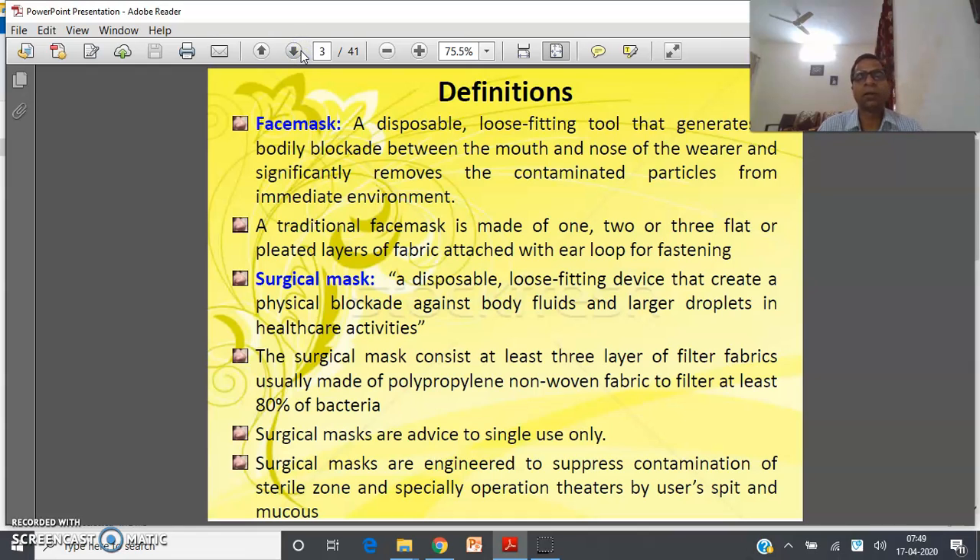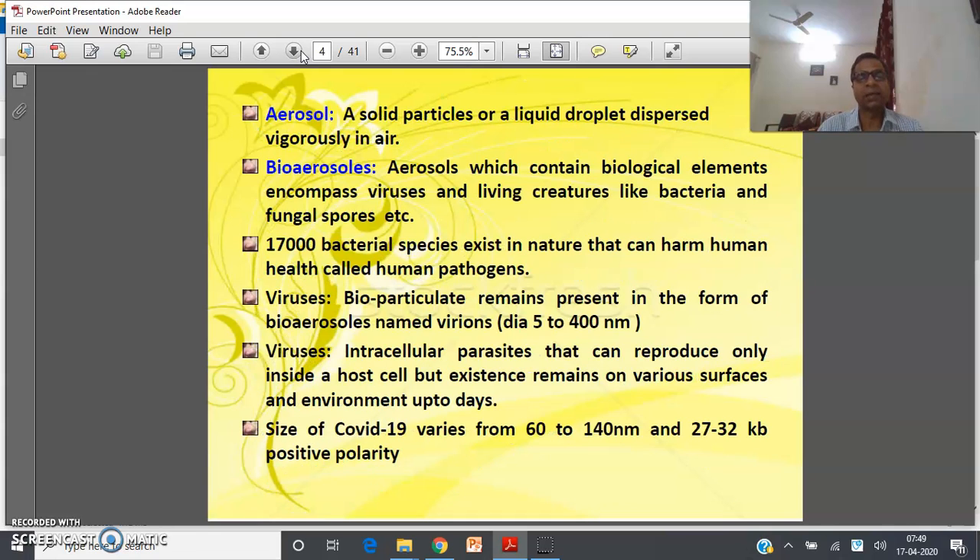A solid particle or liquid droplet dispersed vigorously in air is considered an aerosol. Aerosols which contain biological elements — encompassing viruses and living creatures like bacteria, fungal spores, etc. — are considered bio-aerosols. Approximately 17,000 bacterial species exist in nature that can harm human health; these are called human pathogens.